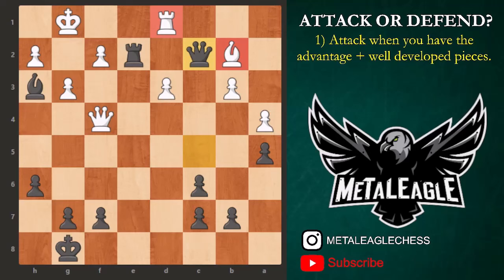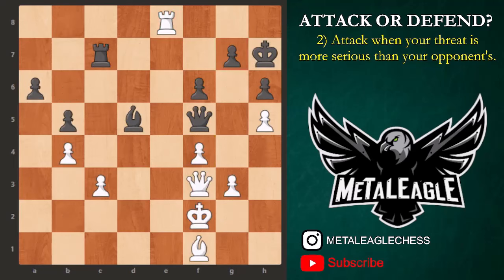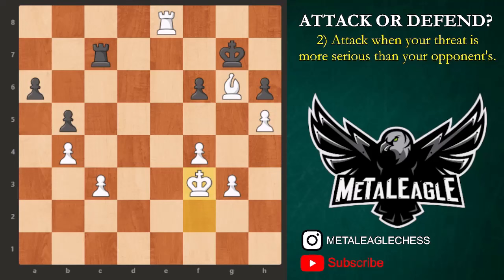Number two: attack when your threat is more serious than your opponent's. Here, black played bishop to d5 attacking white's queen. Many amateurs would immediately react and play queen to d3, queen to e3, or queen to e2, protecting one of the pawns. But what could counter black's threat with a more serious threat? That move is bishop to d3. After bishop takes f3, there is bishop takes f5 check, then after g6, bishop takes g6 check, king to g7, and only then king takes f3. The game turned in white's favor through proactive thinking — always looking for threats rather than being passive.